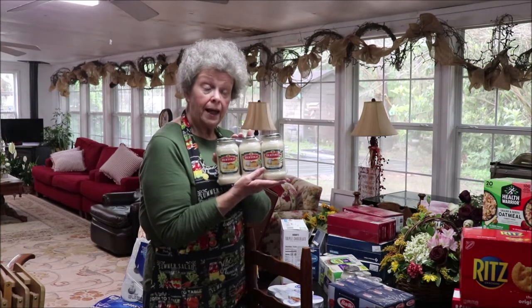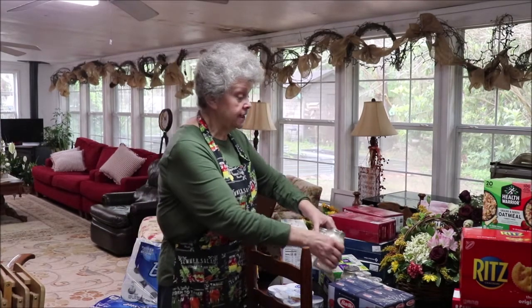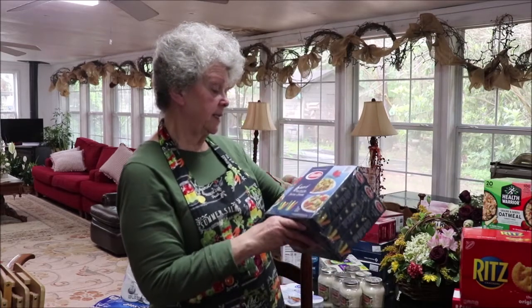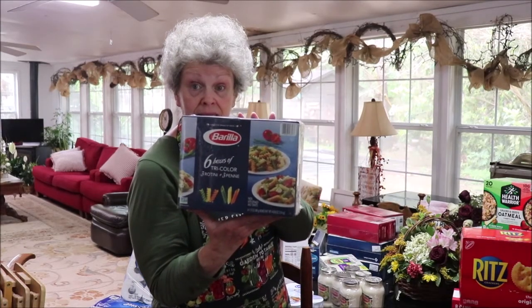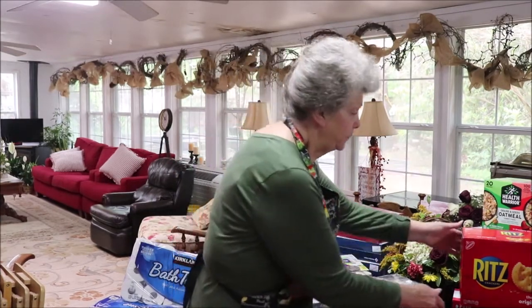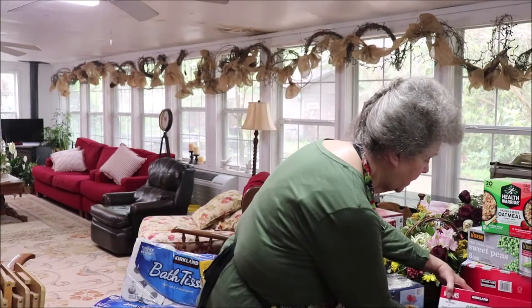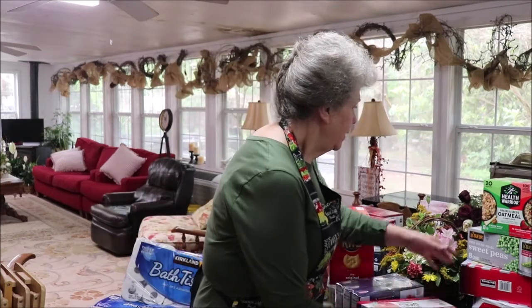I also got three packs of Alfredo sauce — less than two dollars a jar — because I may not have heavy cream and Parmesan to make my own. I got two packs so I have six jars for the pantry. Costco didn't have spaghetti, but I got a box with six boxes of tricolor pasta — three rotini and three penne. I like to make pasta salad with the rotini. I also got the big box of Ritz crackers with 18 stacks, and more diced organic tomatoes — less than a dollar a can, eight cans.